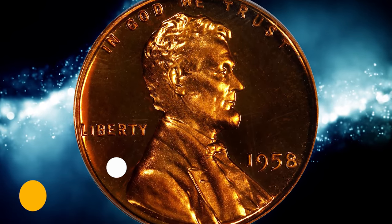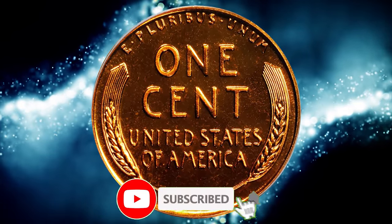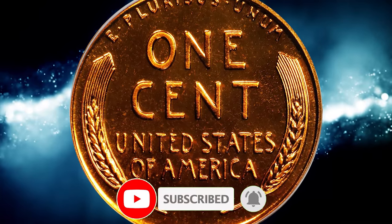Thanks for watching this video. Please consider subscribing to our channel for more captivating numismatic content. Have a good day.